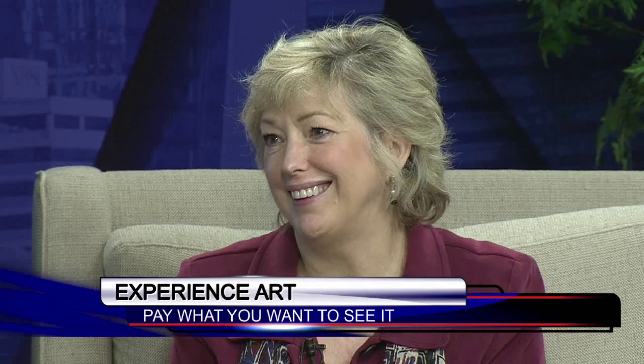Fantastic. So tomorrow is the pay-what-you-wish. If you've been thinking about going to the Columbia Museum of Art, tomorrow will be the day — a quarter, a dollar, ten bucks. You can pay more if you want to. A true appreciation of the arts. Thank you very much, Karen Brocious. We'll get the information at midlandsconnect.com for you on the website. A reminder of the pay-what-you-wish: bring the family tomorrow and spend it after you see it.